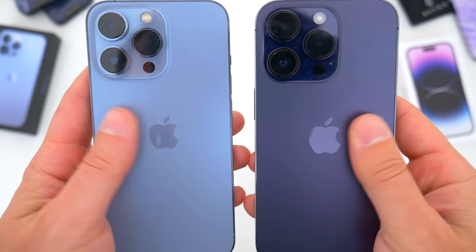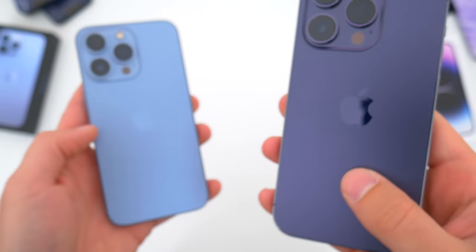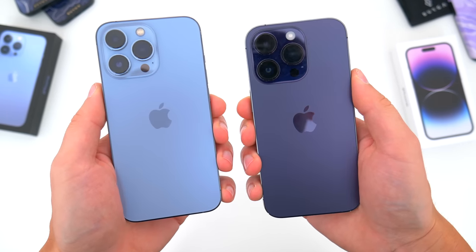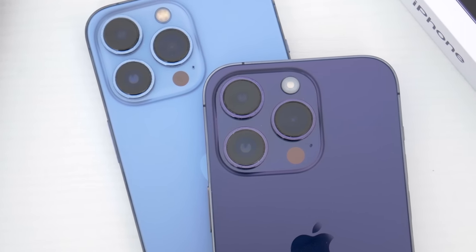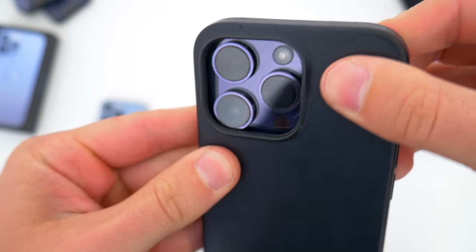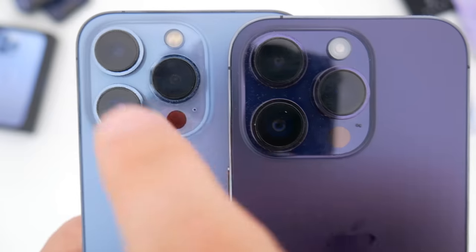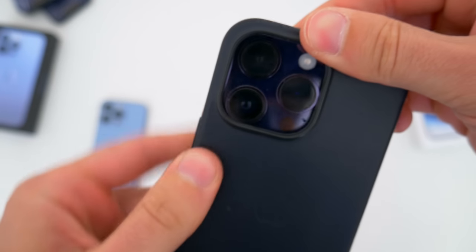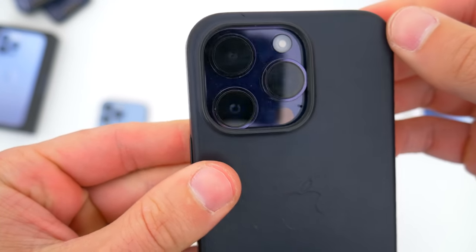Around back, the Pro iPhone once again gets the super premium frosted glass and stainless steel build. Aside from the new color this year — deep purple — there's nothing else that sets the two phones apart. Unfortunately, there is one minor annoying physical change on the 14 Pro: the camera area is larger by just a few millimeters all around, and the physical camera lenses seem to be a tiny bit bigger too. You can see the difference when I try to jam my old iPhone 13 Pro case on the 14 Pro — it ain't happening.